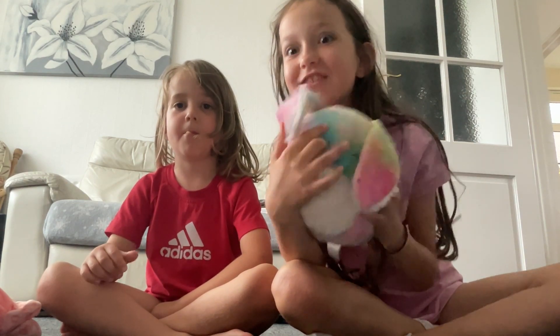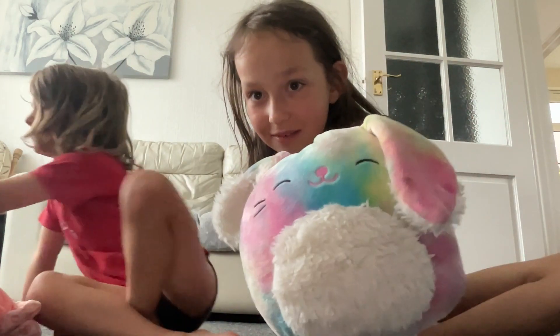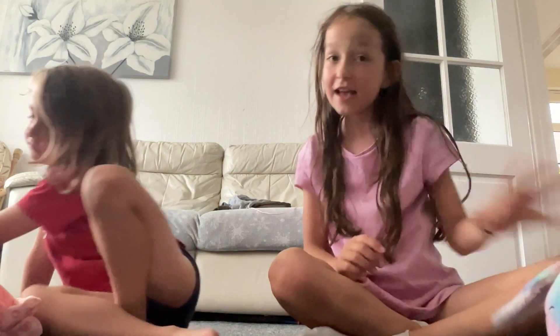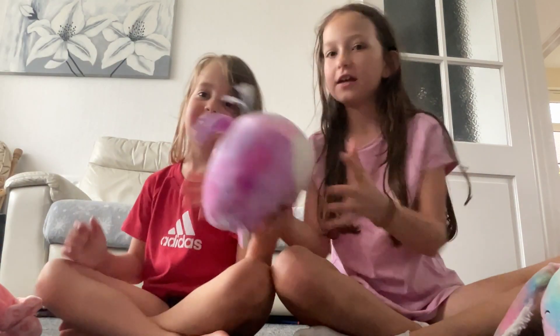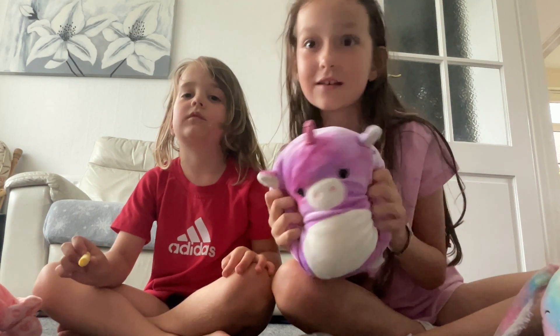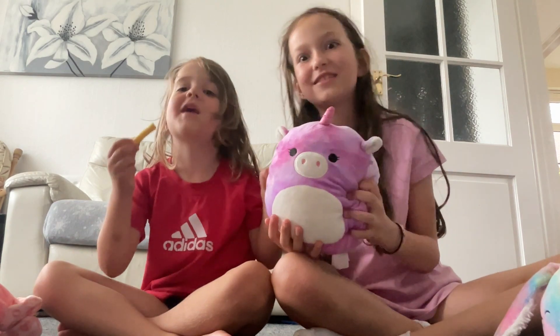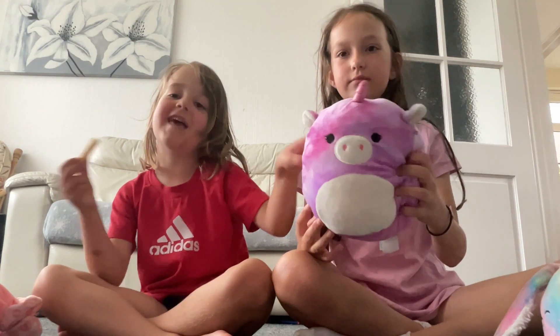Next up we have this unicorn — this tie-dye unicorn. We got it on cardboard too. His name is... she made it up, yeah.